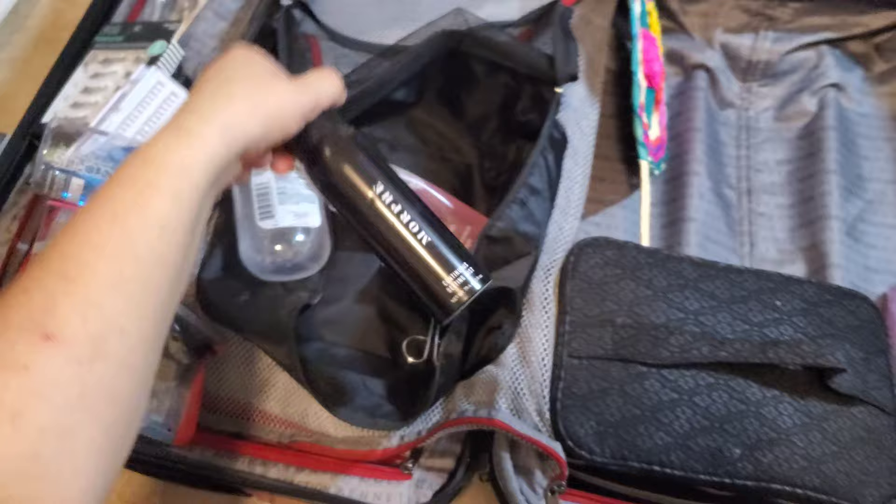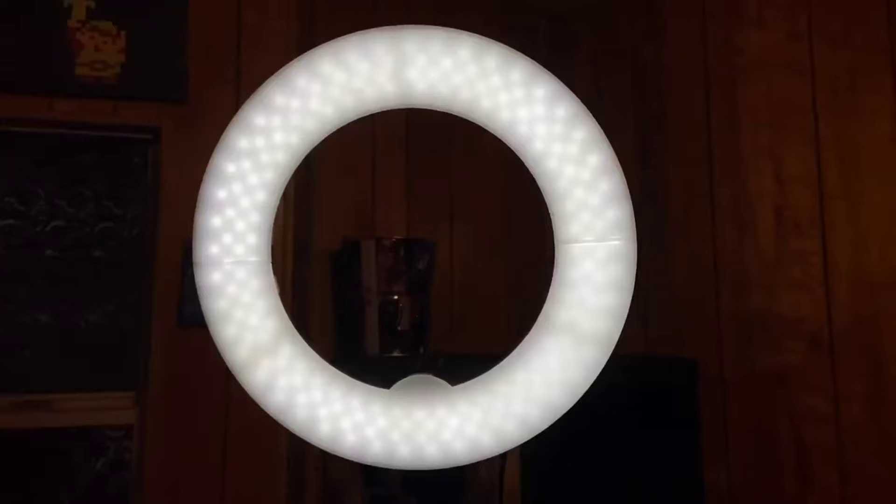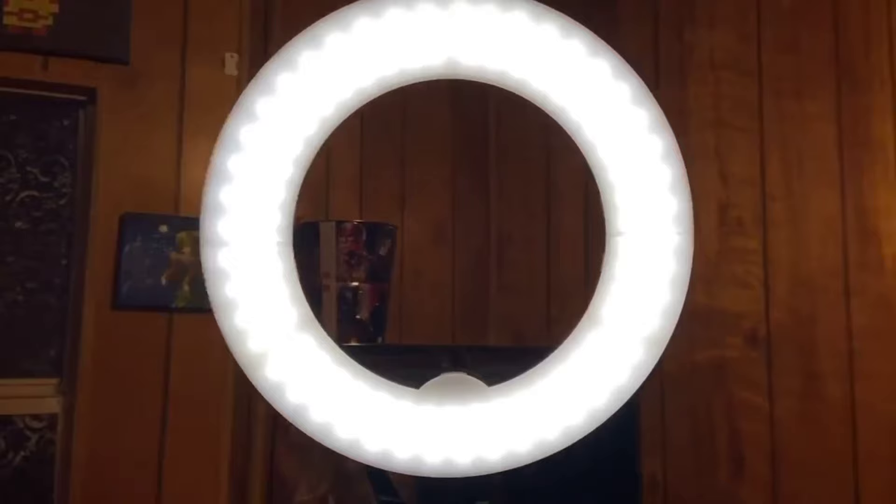I just wanted to thank you for sticking around to see my freelance suitcase. I also take my ring light — as of right now my brother-in-law is using it to record his videos, so don't forget to check him out; I'll leave his link in the description below.